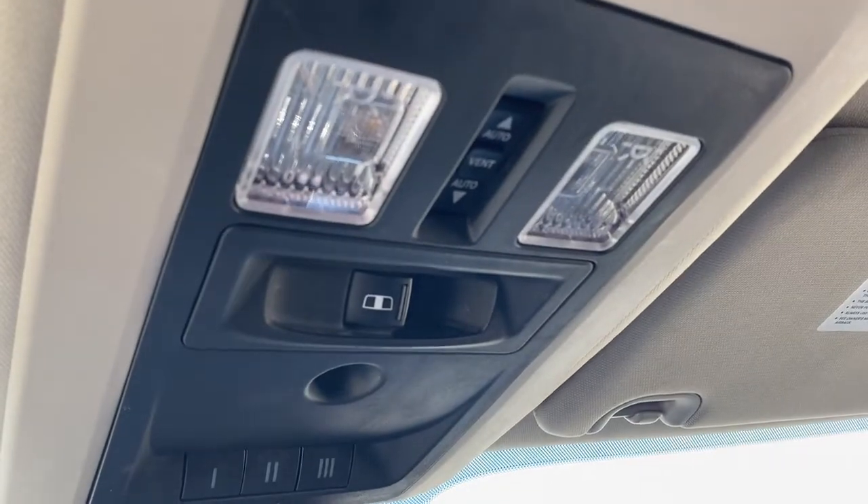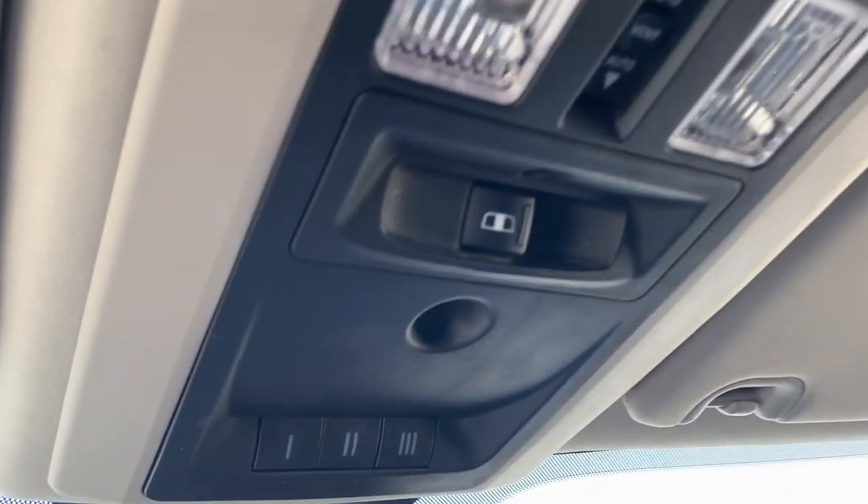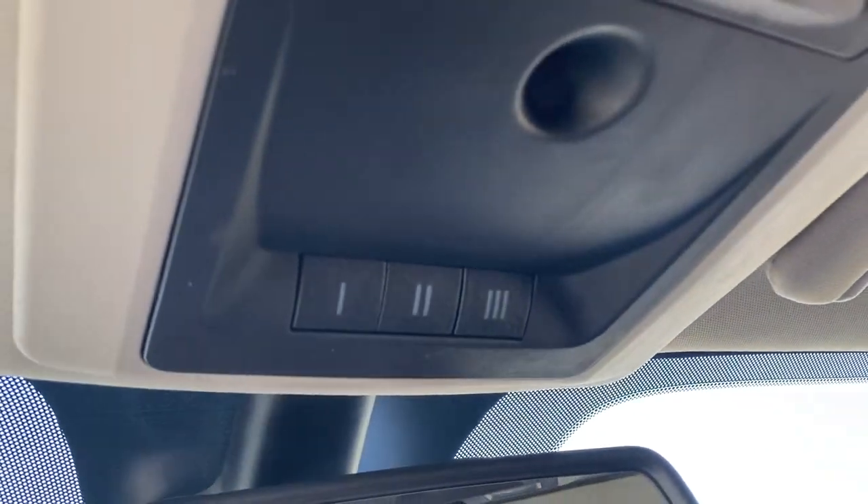Overhead are some interior light buttons, the rear window slider button, power sunroof buttons, and the programmable garage door opener.